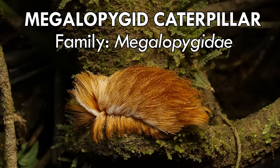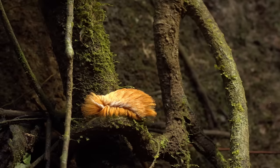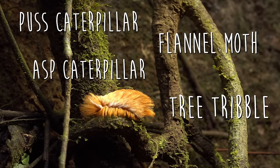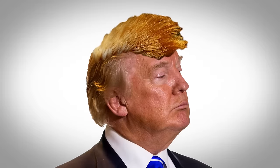This is a megalopygid caterpillar. We found this one while exploring the Peruvian Amazon. This family of moths has a few common names, but their resemblance to a certain politician's famous fluff has earned them a special nickname: the Donald Trump caterpillar, for obvious reasons.